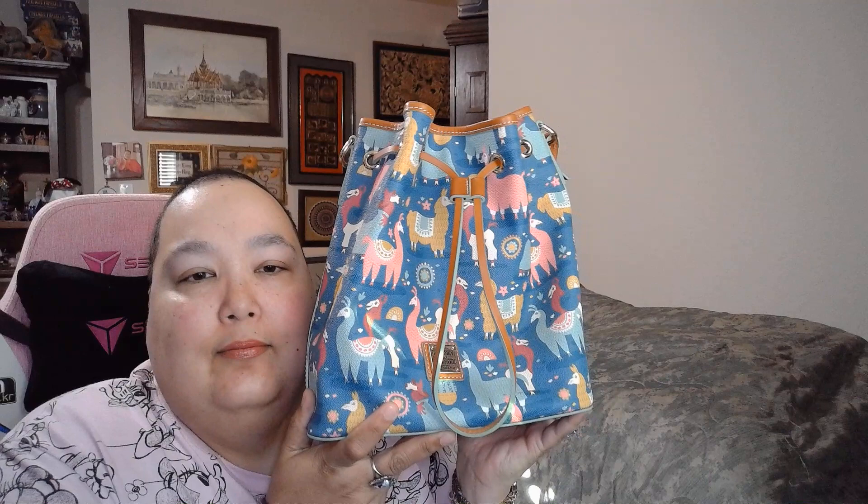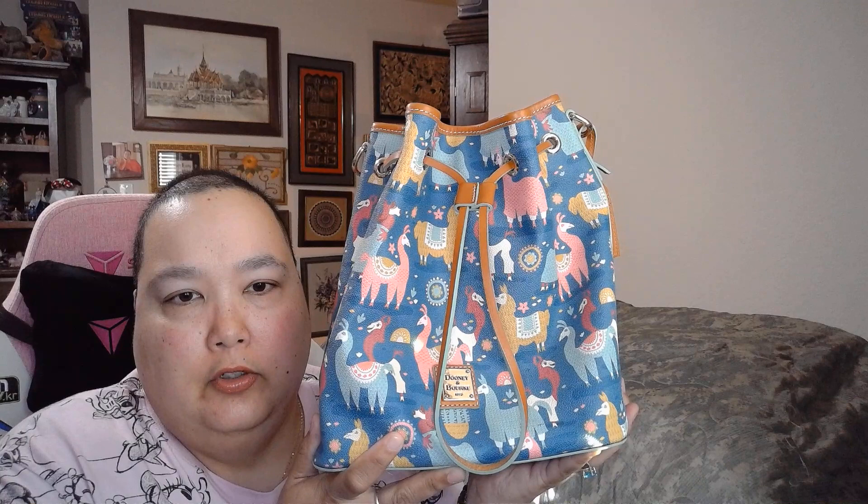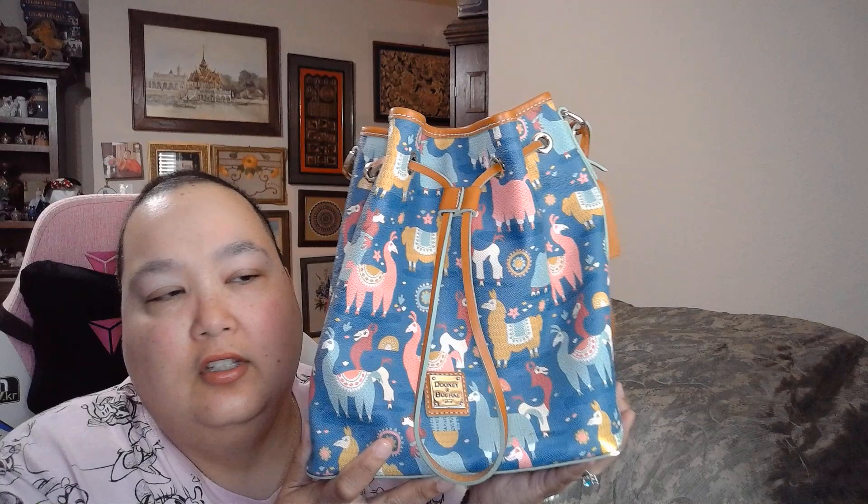I had the tags on — a few ones I kept tags with. This is my favorite bag ever. I say that a lot, I know. But this is Kuzco — Emperor's New Groove. Kuzco. I love this bag.